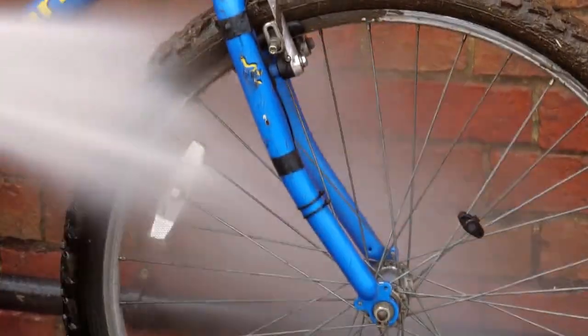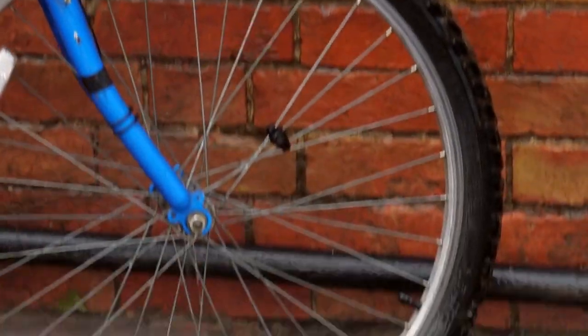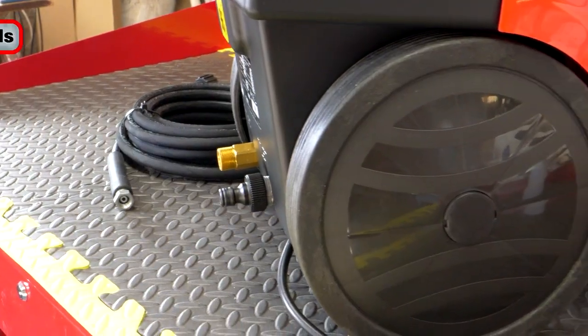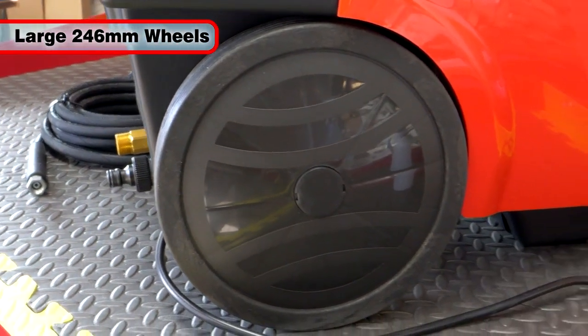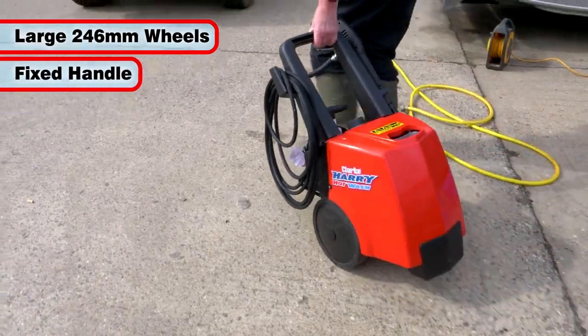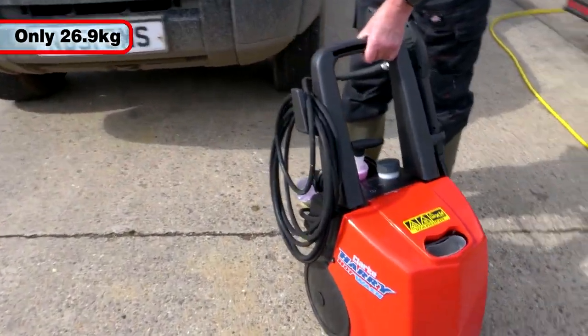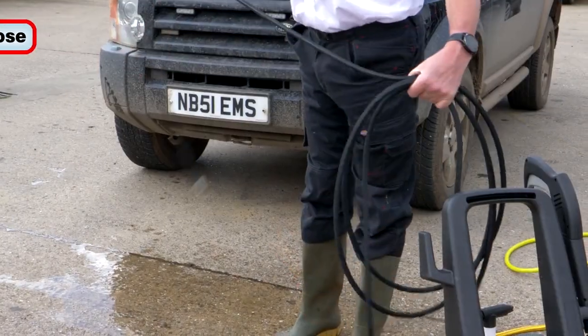This unit rapidly dissolves dirt and grime with ease and cleans vehicles to a valet-grade finish. The Harry Hot Wash has large 246 millimeter wheels and a fixed handle for easy maneuverability, and weighs less than 27 kilos.